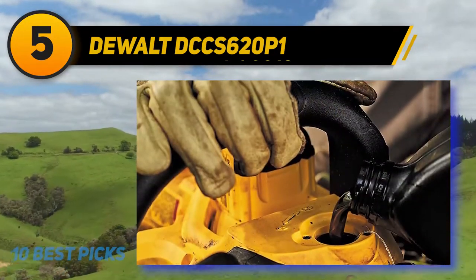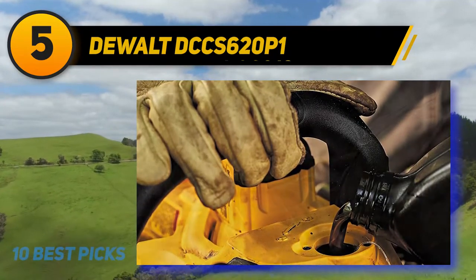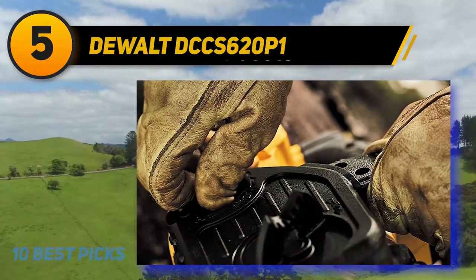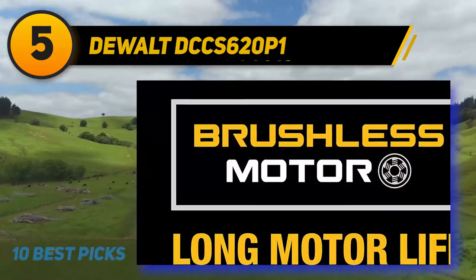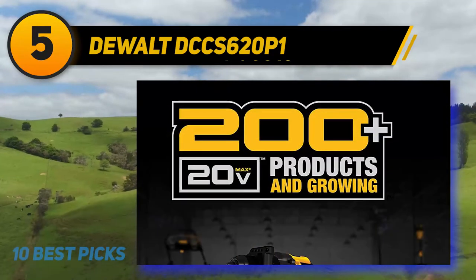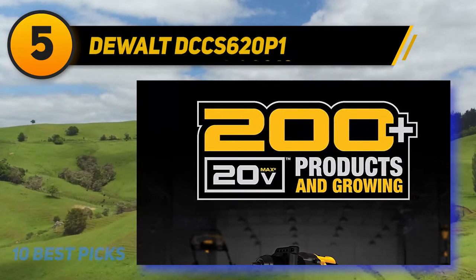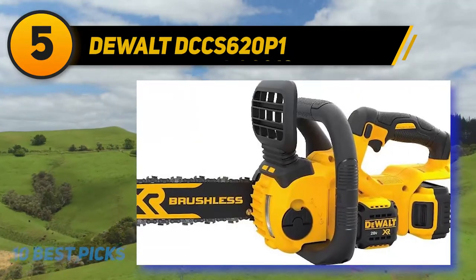Both the Oregon chain and bar have low kickback, suiting the tool for outdoor and rough applications. The fact that you can adjust the chain tension without any tools — by simply turning the adjustment knob — adds to the overall ease of use. A tightening knob is provided to adjust the clamping on the bar for appropriate tensioning. The 20V Max Lithium-Ion battery is compatible with other Dualt tools, so if you already own any of these tools, you do not have to buy this kit.